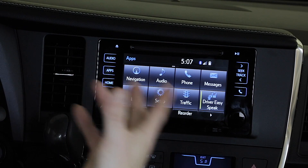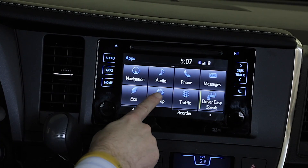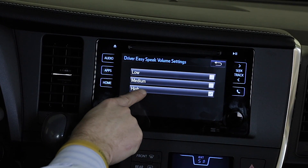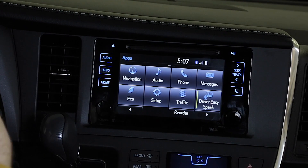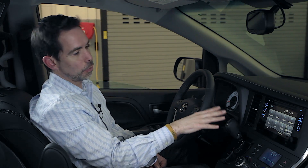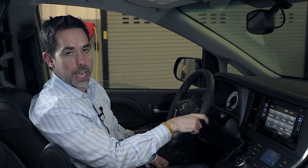If you want to adjust the volume, go to Set Up Driver Easy Speak and make sure it's on the highest volume. Once it's on the highest volume, you can go back and turn it on to demonstrate it to your customer. It is an exclusive feature of Toyota — no other minivan or vehicle on the market has something like Driver Easy Speak. You'll also find it on a Highlander with Navigation.